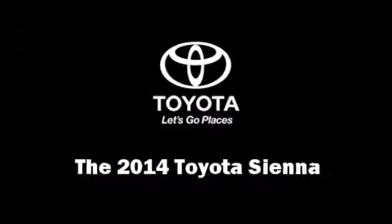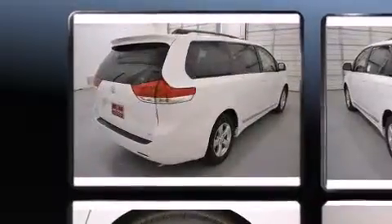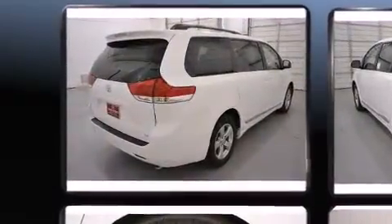Come test drive this 2014 Toyota Sienna. It features a front-wheel drive platform, an automatic transmission, and the 3.5-liter six-cylinder engine.